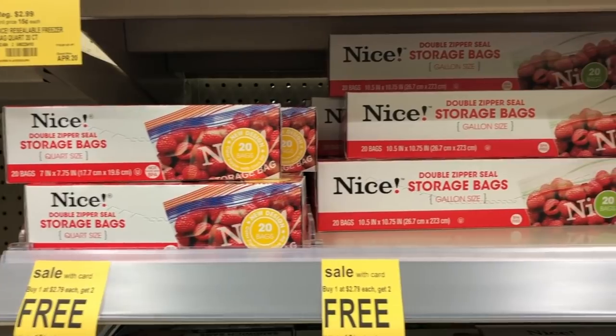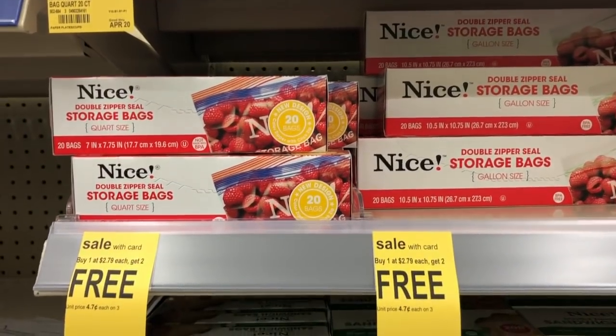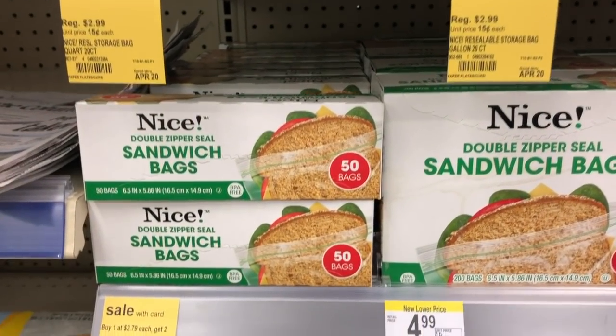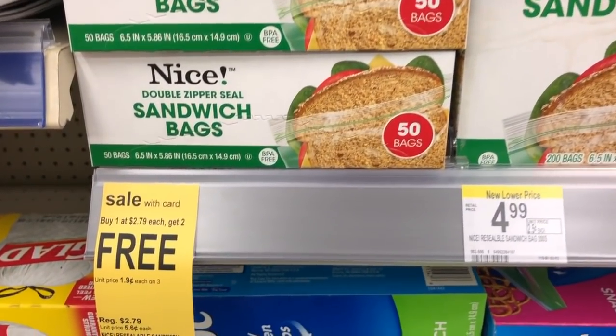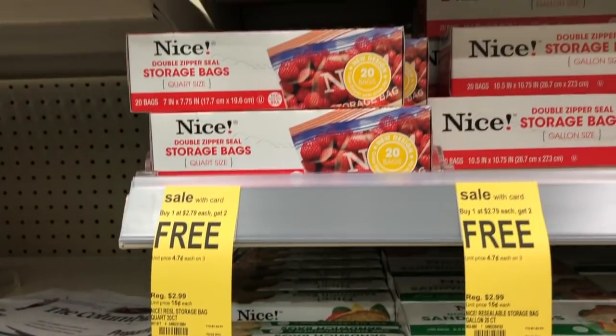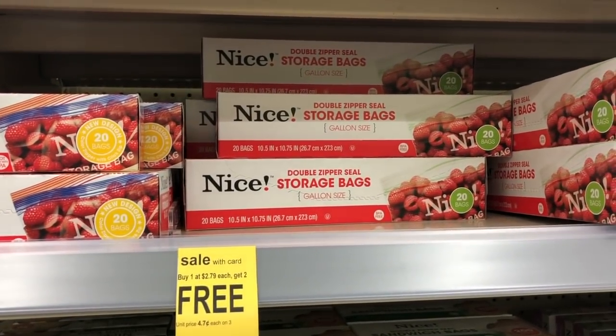The next deal is going to be on the Nice sandwich bags, and I believe there's trash bags as well. You buy one, you get two of them for free. So that first one is $2.79. Once you get three of them, you're paying $0.93 per box, which is a good deal if you missed out on early activation from yesterday.